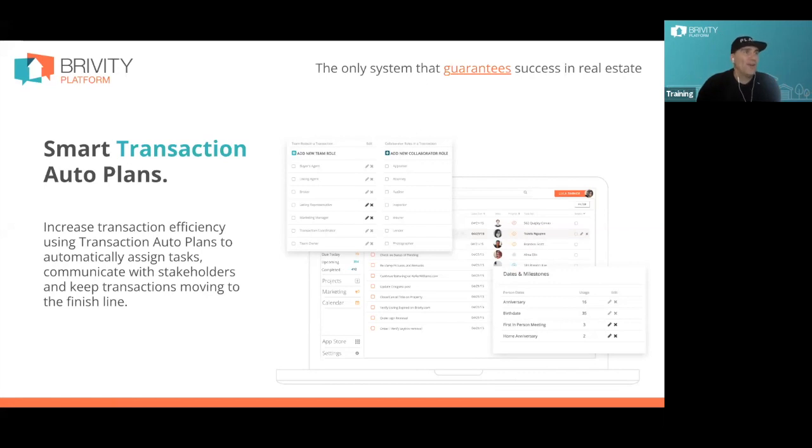If you're trying to build anything you want to scale — say you do 10 deals this year and want to do 20, then 40, then 80 — you can't just work twice as many hours every time. That becomes a physical impossibility; you only have a finite number of hours in a day. The only other path is efficiency. That's the real reason the auto plans matter to your business and ultimately to your seller.